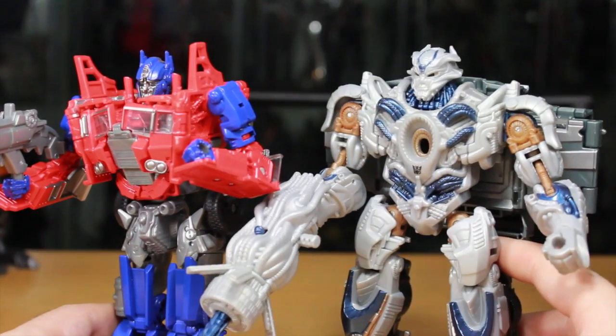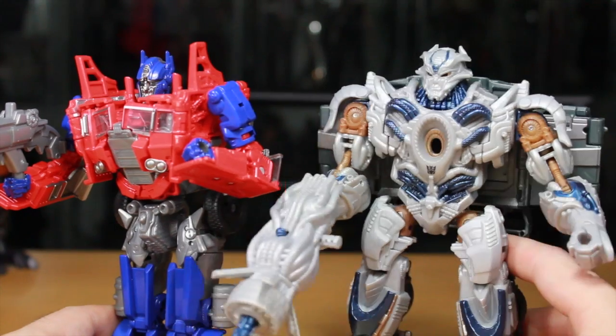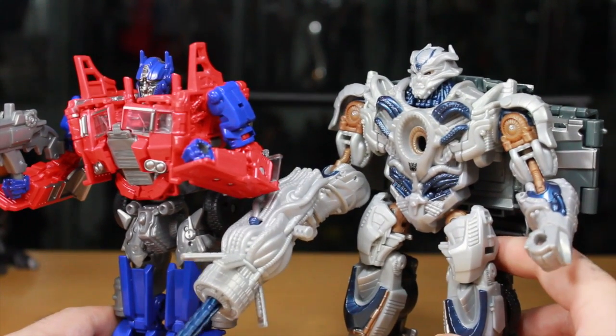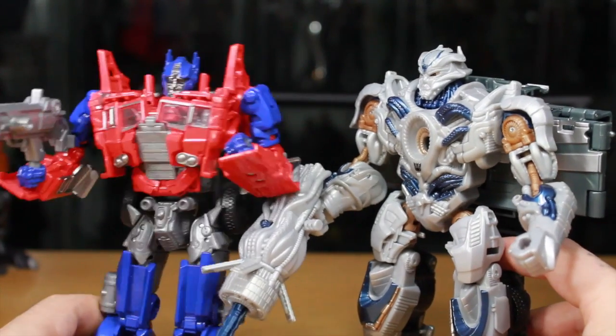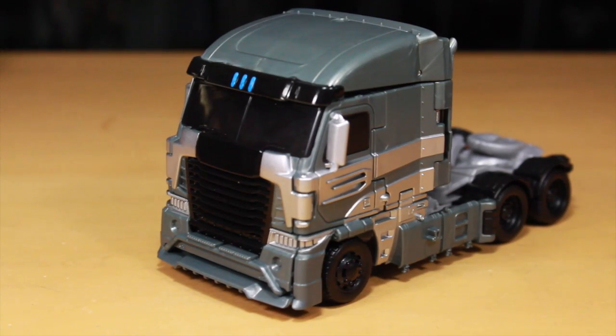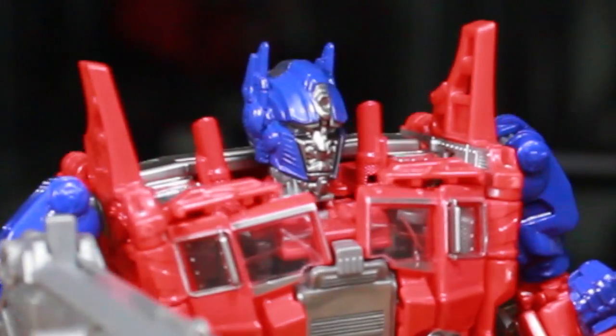In a comedic skit, Galvatron calls over Optimus Prime to show off his truck mode, boasting "I'm a truck — big truck — just like you!" The reviewer declares: "Galvatron, you are a mother trucker!"